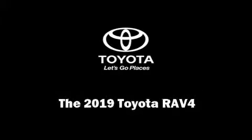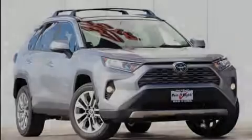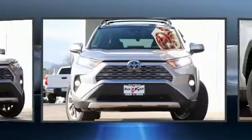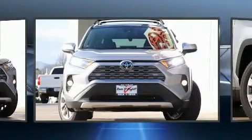Sensibility and practicality define the 2019 Toyota RAV4. Under the hood, you'll find a four-cylinder engine with more than 200 horsepower.